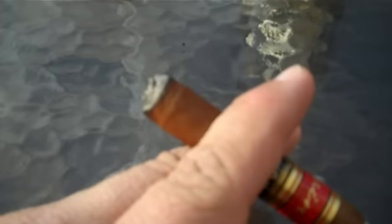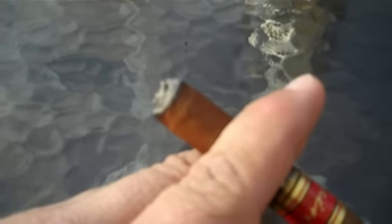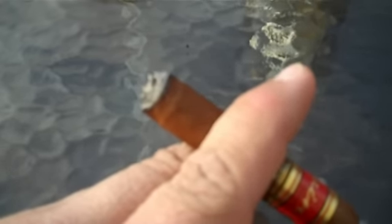Thank you for checking out stickreview.com — this has been the Cain F Lancero. Check back soon, thank you.